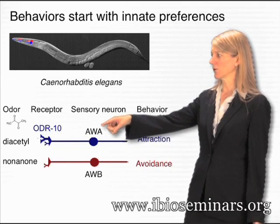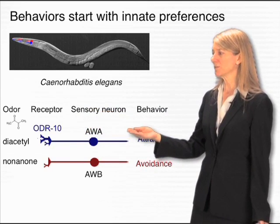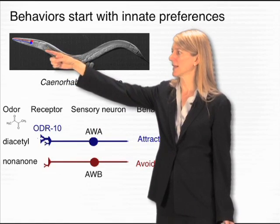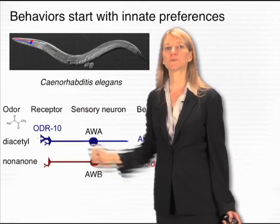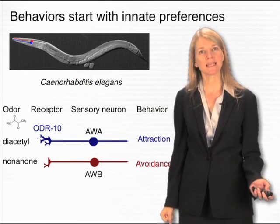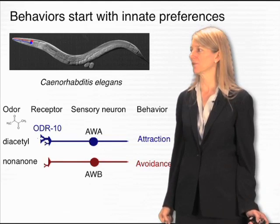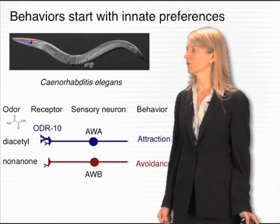Diacetyl is detected by Odor10, the G-protein-coupled receptor I mentioned before. The G-protein-coupled receptor is expressed in a pair of neurons in the tip of the worm's nose — these blue neurons here. They're exposed to the environment, and they detect diacetyl in the environment to initiate the odor preference behavior. Another pair of neurons, right next to them in red, detect repulsive odors.